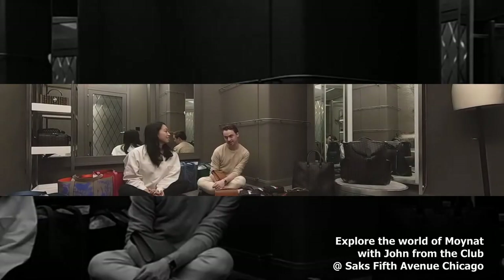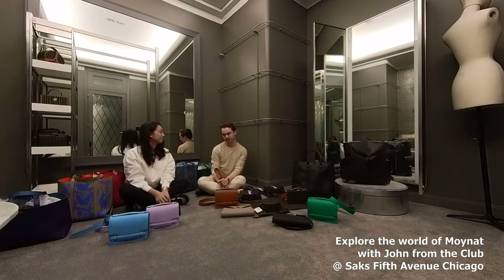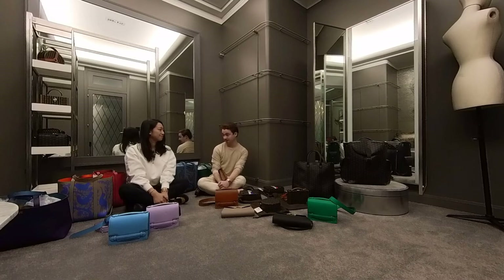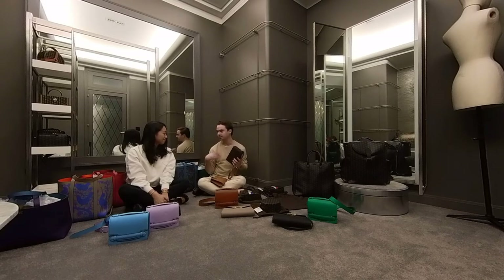I'm super excited to explore the world of Why Not with you. Why Not is a really cool heritage French label — they're actually 25 years older than Louis Vuitton and they were one of the first luxury labels to add a woman. They started as a Malletier trunk maker in Paris just like Vuitton, starting with a watertight, waterproof canvas. It's a really cool small brand.